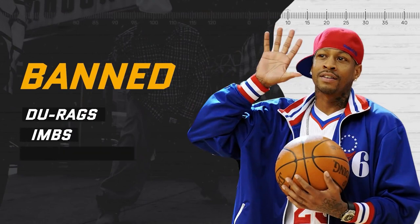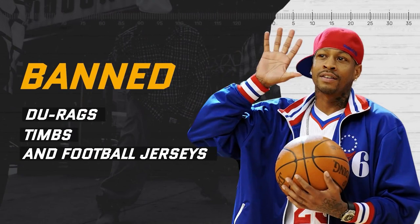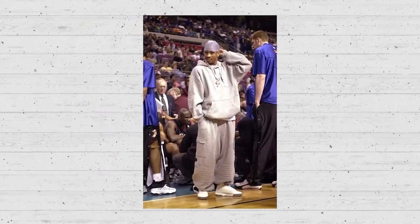At number six, we have Durags. Despite being popular off the court, the NBA has deemed these headwear items inappropriate for games or NBA-sponsored events.